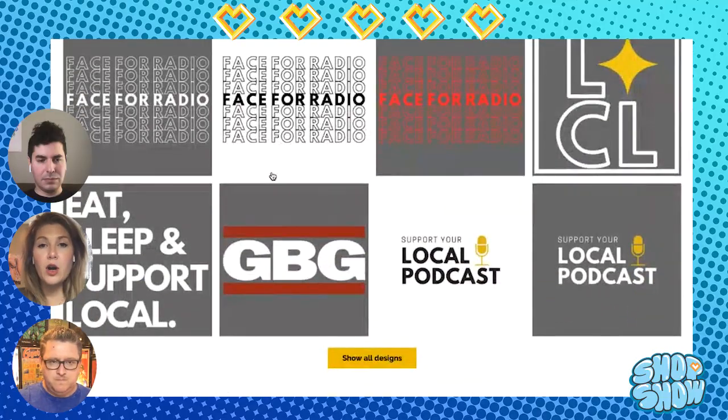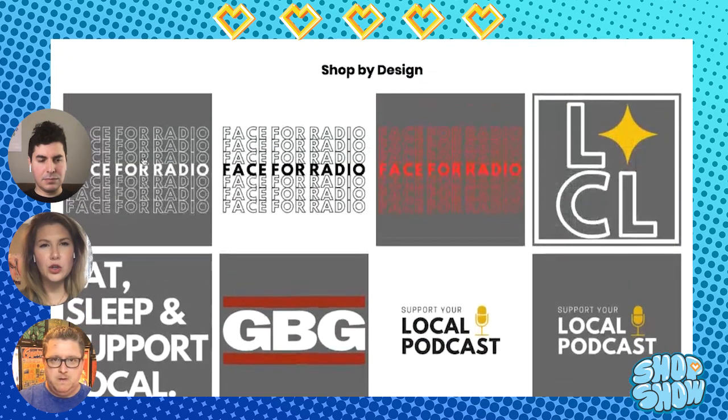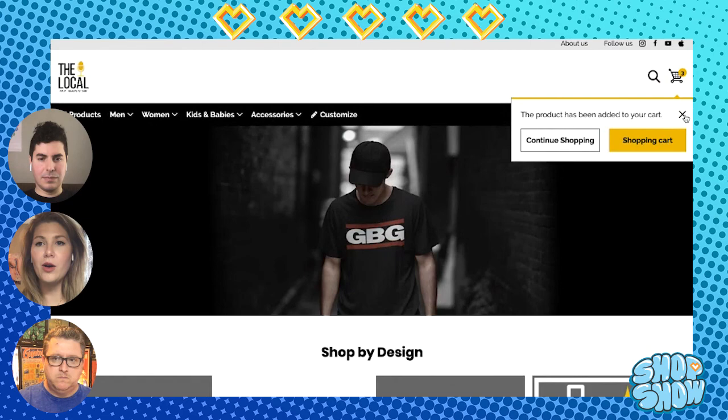You can check out The Local Podcast via the links in the bio. If you want to be featured on the Spreadshop Shop Show, leave a comment on any of our socials or shoot us a DM and we'll check out your shop. Make sure you keep all the heart points in mind: have your start page activated, some cool designs — at least two — a nice product assortment, an About Us page, and link your socials so we can check you out and see what you're about.